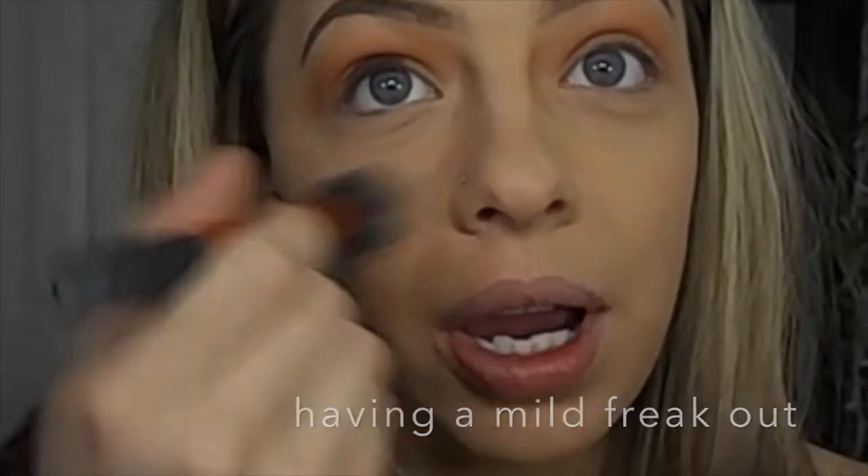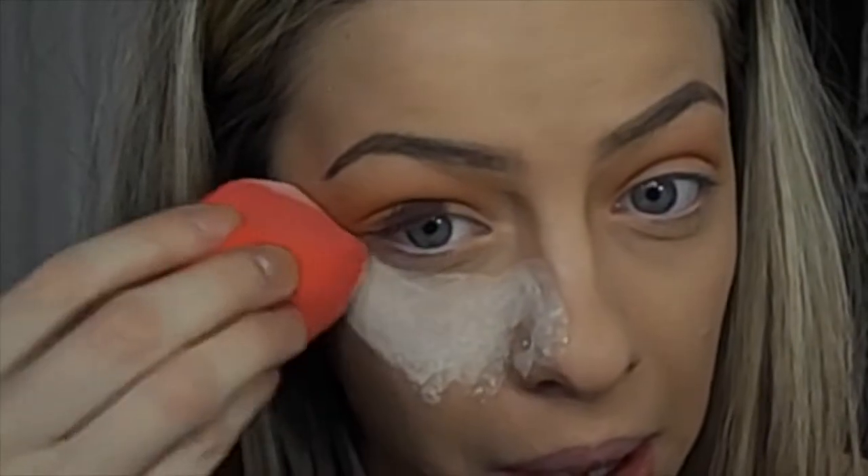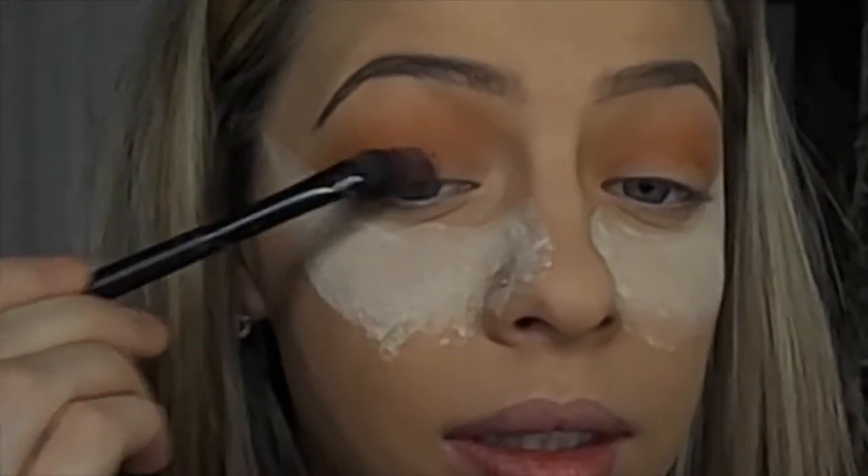Oh no, look at that — the eyeshadow fell all over my face. We do not like this, this is a big no-no. Let me wipe this away. It's staying on there — she is not budging. Alright, I'm going to lay down a thick layer of translucent powder under my eyes to avoid this happening again. Let's try this again — I'm going to go in with literally just a dab of it this time and try to avoid that.